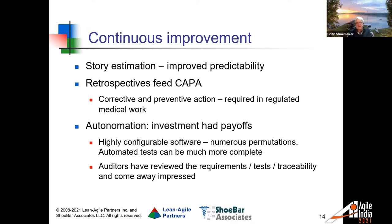When they run retrospectives, CAPA — corrective and preventive action — is actually a required part of a quality process within the regulated industry. Corrective and preventive action means they're going to do something about a problem that occurred, or prevent one they can see coming. When they do a retrospective, they take the most important 'needs improvement' areas and put them into their CAPA process. So the regular rituals of the Agile process directly feed their regulatory-required process.